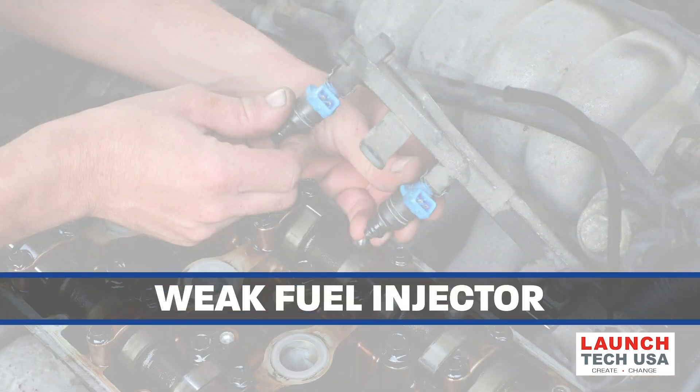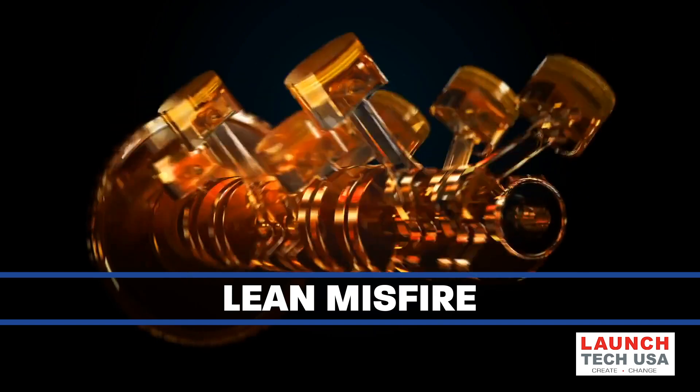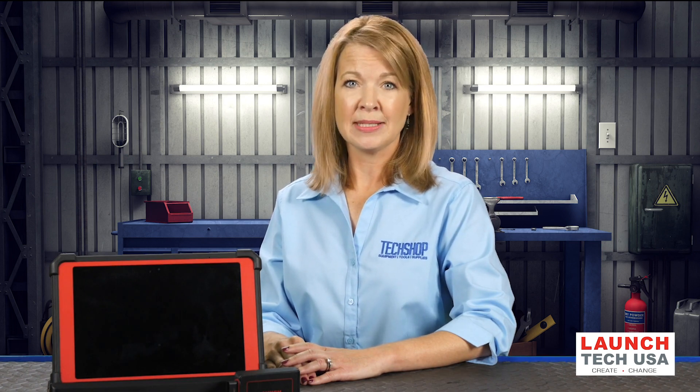If more than one plug wire is bad, replace the entire set. A condition known as lean misfire can occur if there is not enough fuel in the combustion chamber. Lean misfire causes that only affect one cylinder include a dirty fuel injector, an open or shorted fuel injector, or a problem in the fuel injector driver circuit, wiring, or PCM.